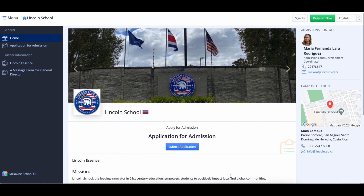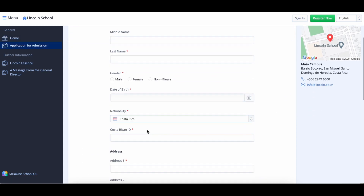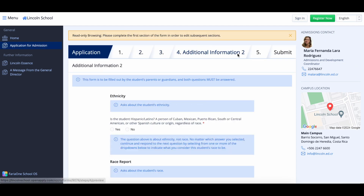Start by completing our online application via OpenApply. Make sure to upload all the required documents, including a recent photograph, vaccination record, passport copy, and recommendation letters.